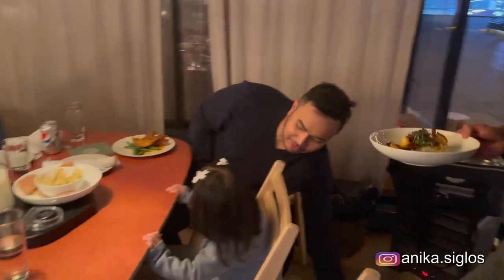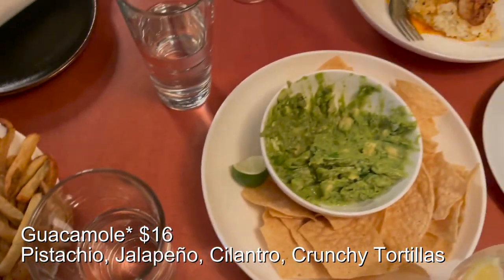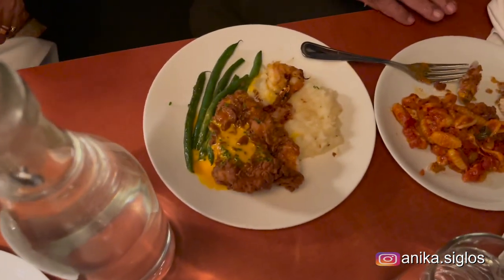For appetizers, we had chickpea hummus for $12 and guacamole for $16. For the main course, we ordered seared shrimp with brits chili lemon vinaigrette, and buttermilk fried chicken for $26.